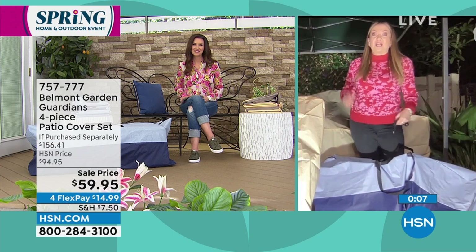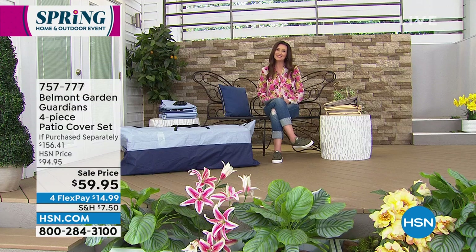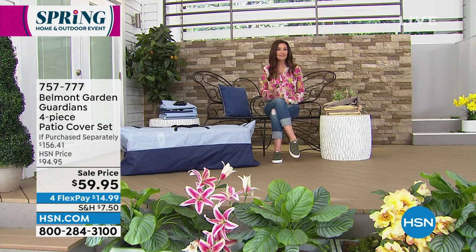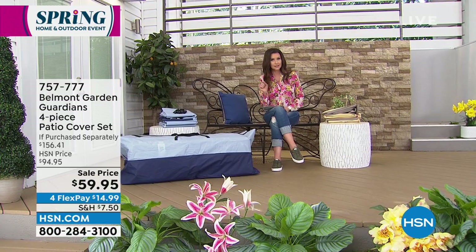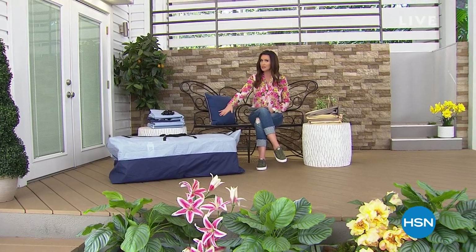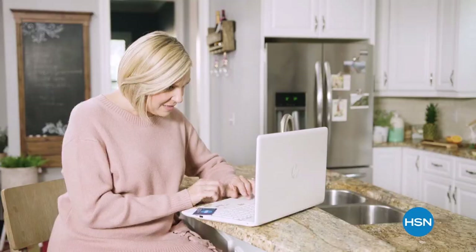Thank you so much, Lorna — we're celebrating our spring garden event, so you're here throughout the day. We're going to give everybody a quick chance to apply for the HSN card to save $40 — you could use it on the Belmont Gardens set or the Spray and Grow coming up. We'll be right back.